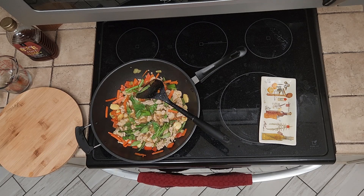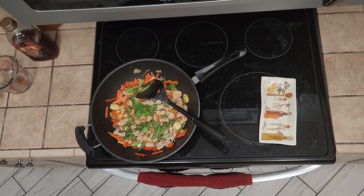Very fast, very simple. Delicious, healthy dinner. Buon appetit! Smacznego!